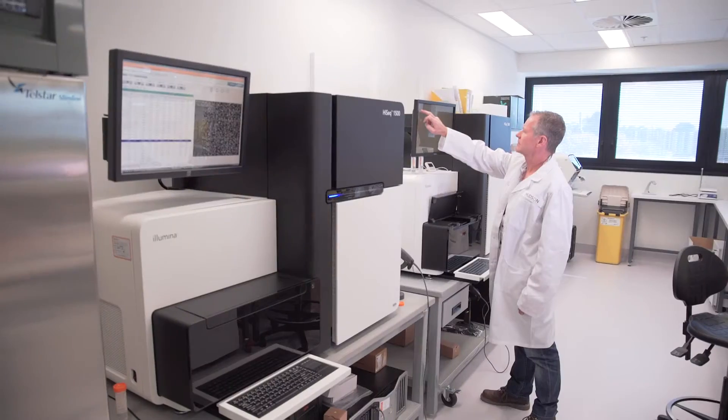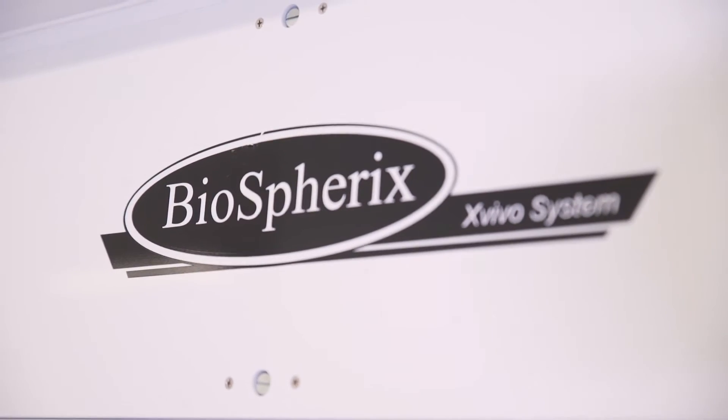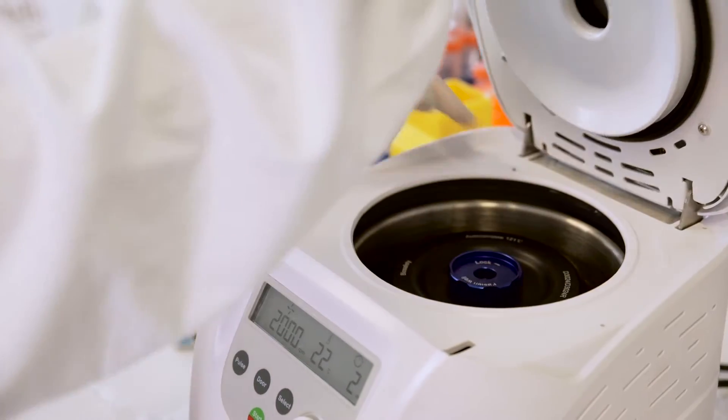We have outstanding state-of-the-art facilities that underpin and enable medical research, clinical activities as well as clinical trials. These technology platforms span genomics, mass spectrometry, flow cytometry, imaging, histology, bioinformatics, cell therapies and biobanking.